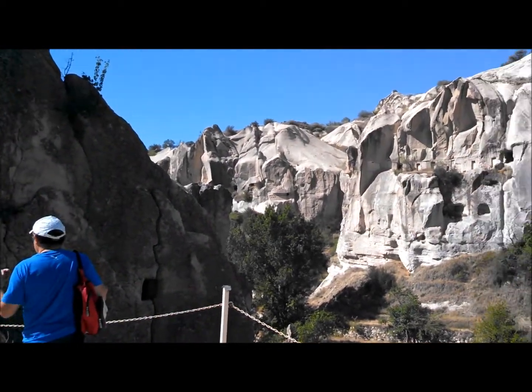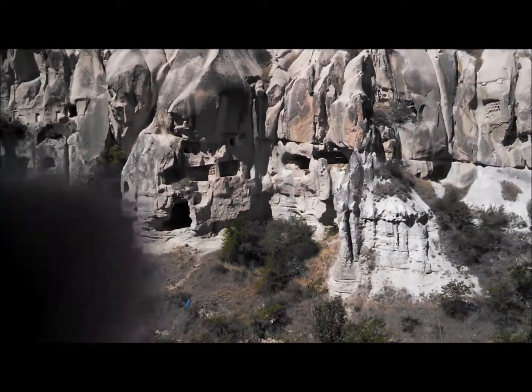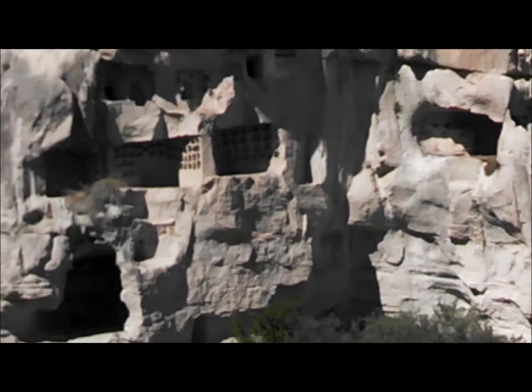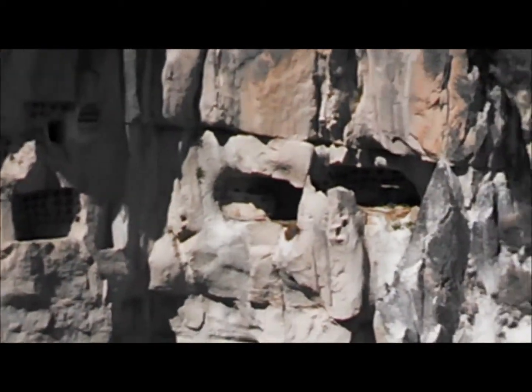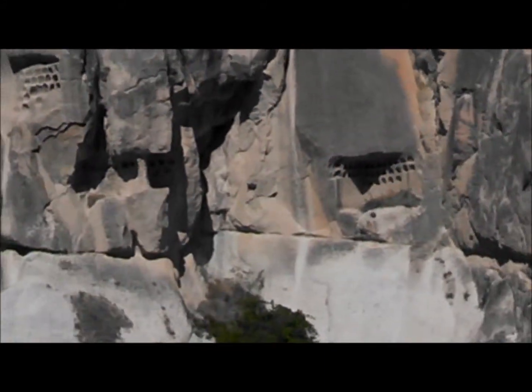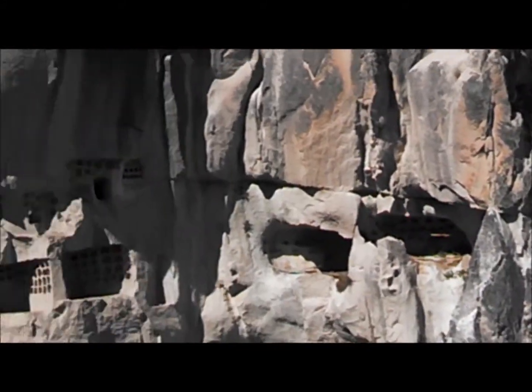We're in amongst where the church is and the homes, and these little holes in the rock that you can see all over — those were set up to have pigeons nest there. They collected the droppings from the pigeons and used it as fertilizer.